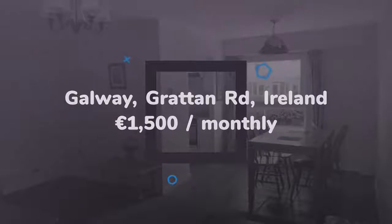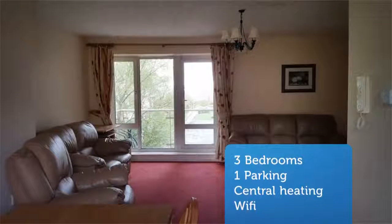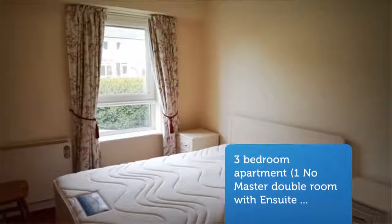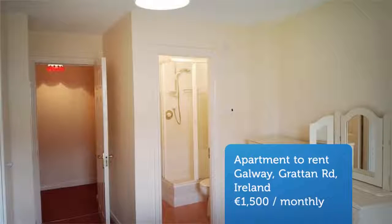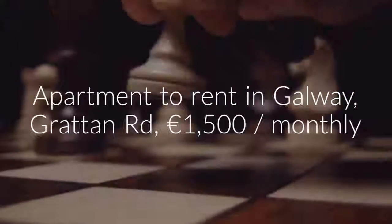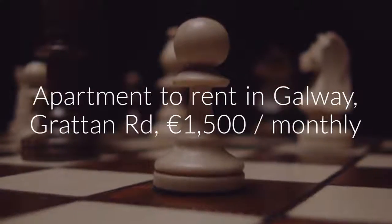The apartment is located within very close proximity to all local amenities, such as shops, cafes, restaurants, and pubs. The rent includes waste removal. All inquiries through the Daft website. 15-minute walk to Galway City Centre and 10-minute walk to Salt Hill.